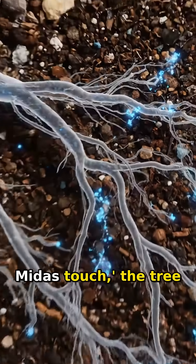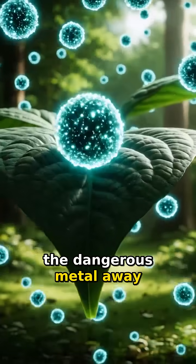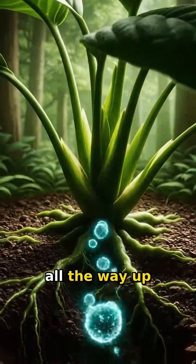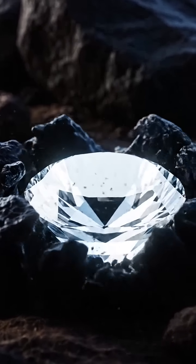To survive this toxic Midas touch, the tree acts like a pump. It absorbs the gold-laced water but immediately pushes the dangerous metal away from its vital heart. It forces the gold all the way up through its veins and deposits it into its leaves — the tree's extremities — where it can do no harm.